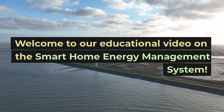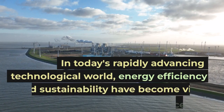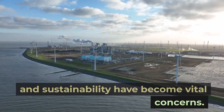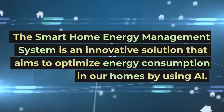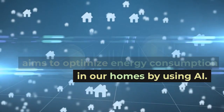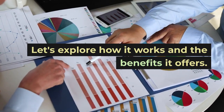Welcome to our educational video on the smart home energy management system. In today's rapidly advancing technological world, energy efficiency and sustainability have become vital concerns. The smart home energy management system is an innovative solution that aims to optimize energy consumption in our homes by using AI. Let's explore how it works and the benefits it offers.